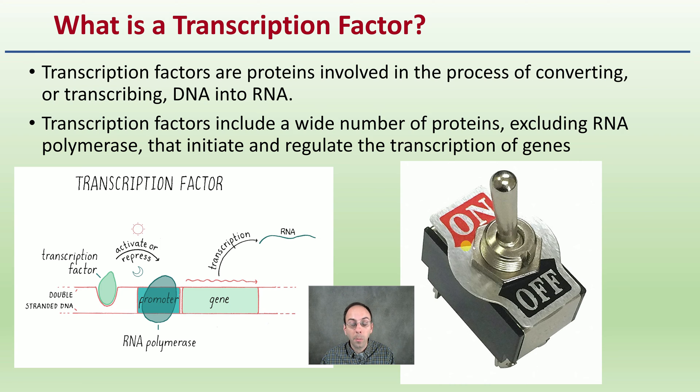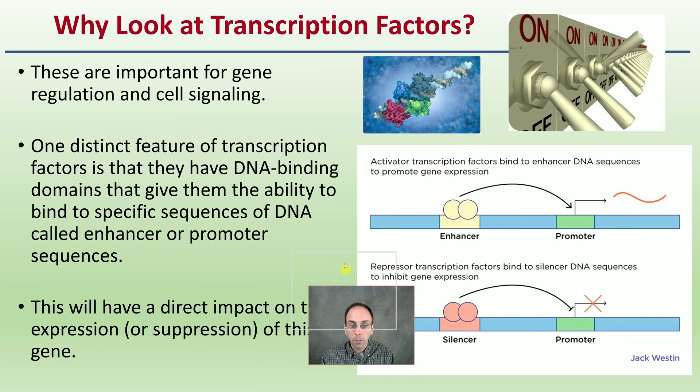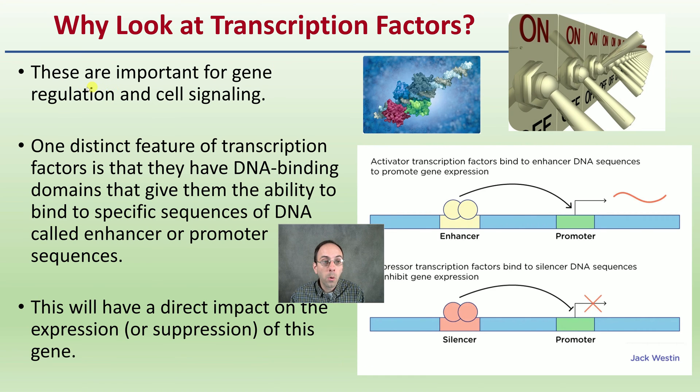The transcription factor determines whether that gene is made — whether that protein is produced or whether it is turned off. It occurs at the molecular level, but it's a simple on/off switch: yes, make that protein, or no, do not make that protein. Transcription factors are important for gene regulation and also cell signaling.